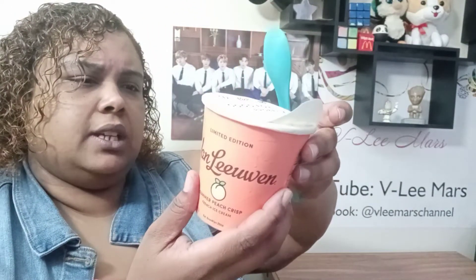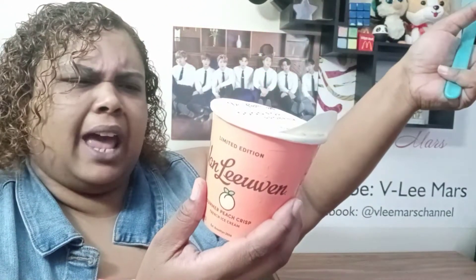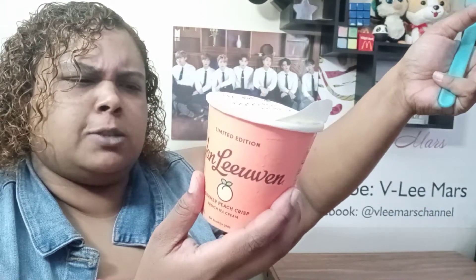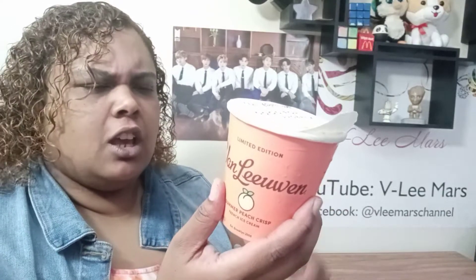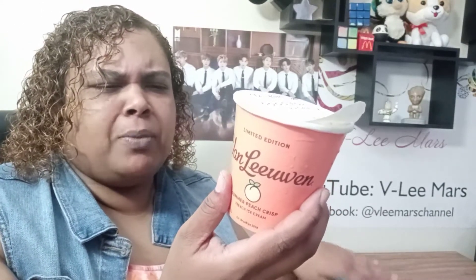So let's see what's in here. Nothing makes us happier than this Summer Peach Crisp Ice Cream. Picture this, if you will: a hot summer day, the sun is shining, you're sweating. Someone hands you a scoop of ice cream with peaches and a gluten-free oat crumble.